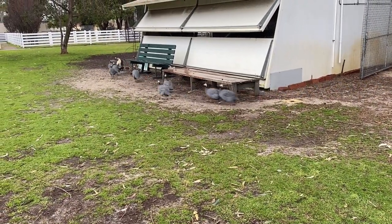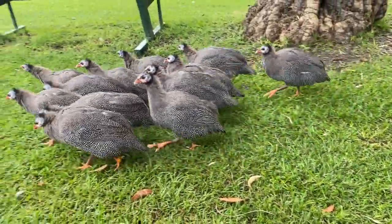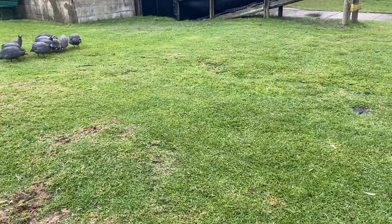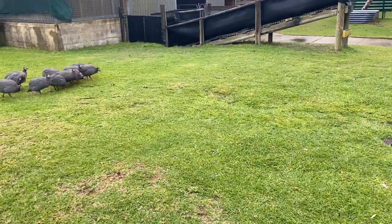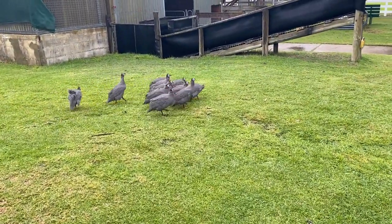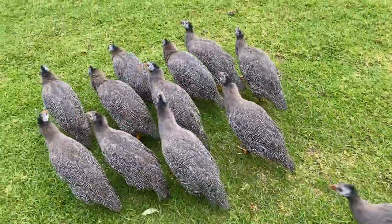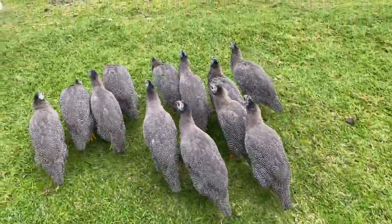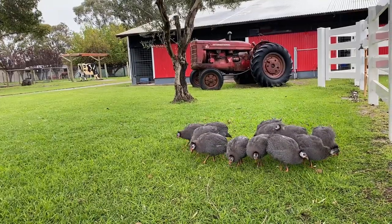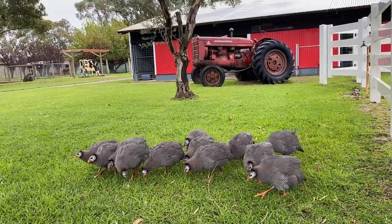Guinea fowl are very useful birds. They are often used as an alternative to pesticides in orchards as they are great at keeping the insects at bay, munching on grasshoppers, ticks and all sorts of bugs and beetles. They also have a set of unique sounds which are used to inform the group of any approaching predators. Guinea fowl can lay many eggs at a time, often more than 30 eggs, and they use communal nesting, which means a few of them will sit together while a male stands guard.